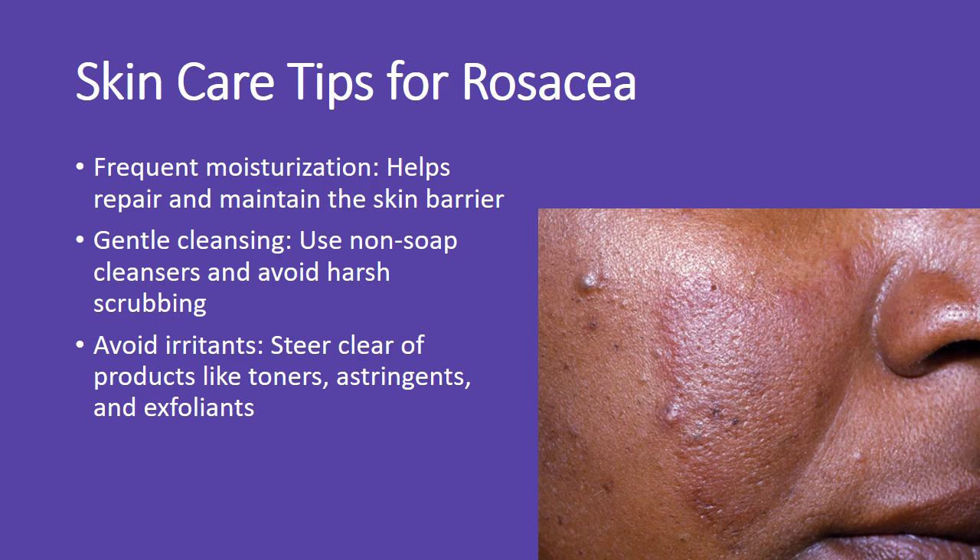Gentle skincare is essential for rosacea. Regular moisturization, gentle cleansing with non-soap products, and avoiding irritants like exfoliants or harsh toners can help reduce symptoms and protect the skin.